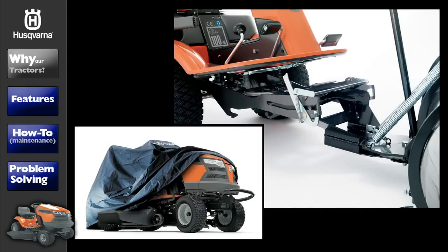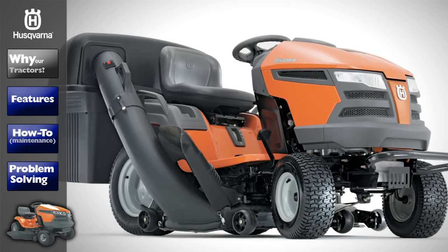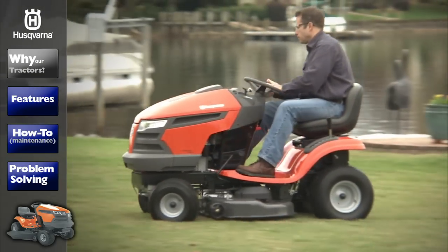The wide range of accessories we offer turns your tractor into a multifunctional lawn and garden machine. At Husqvarna, we believe work should be fun.